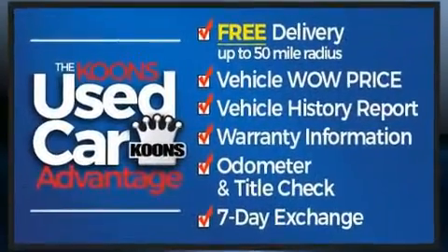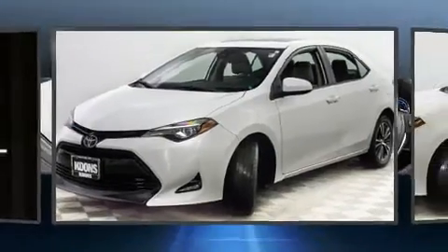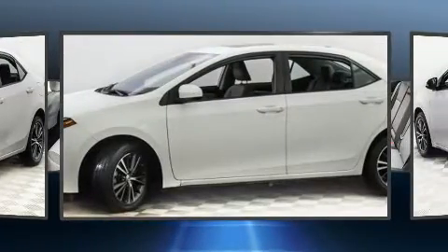It features a continuously variable transmission, front-wheel drive, and a 1.8-liter four-cylinder engine. Top features include a split-folding rear seat,